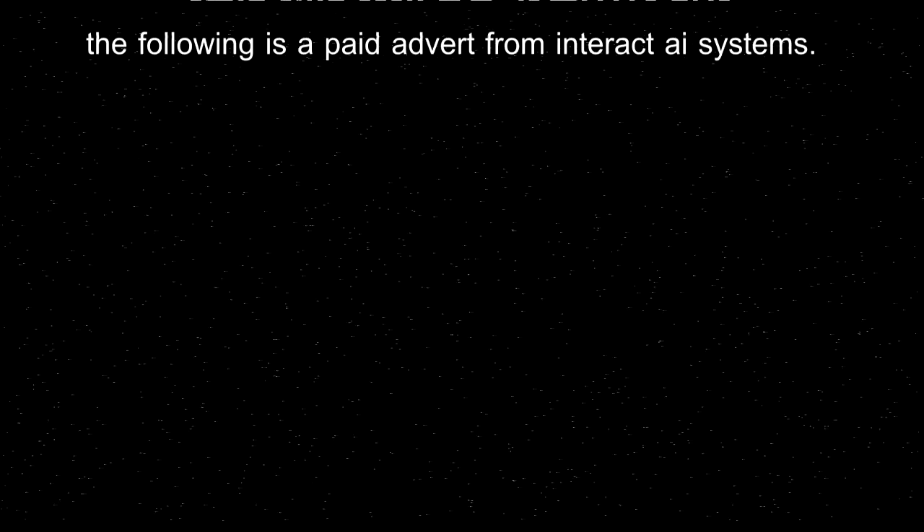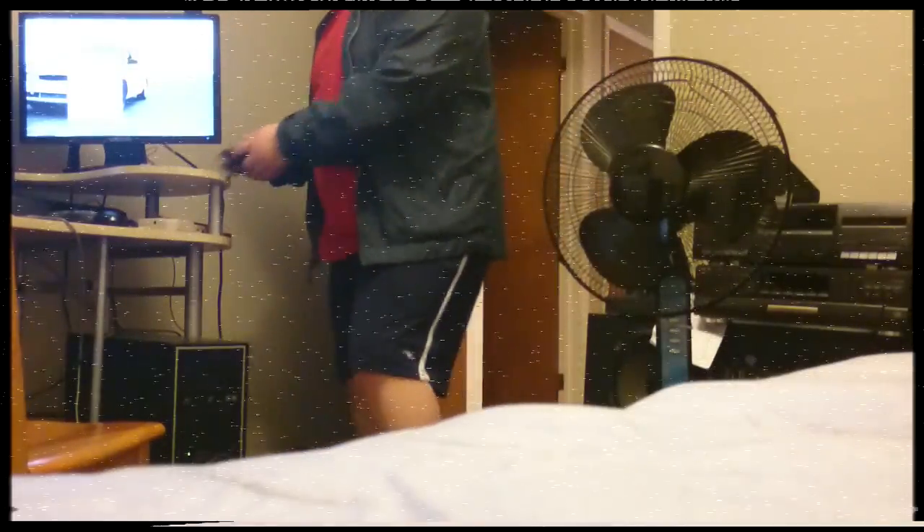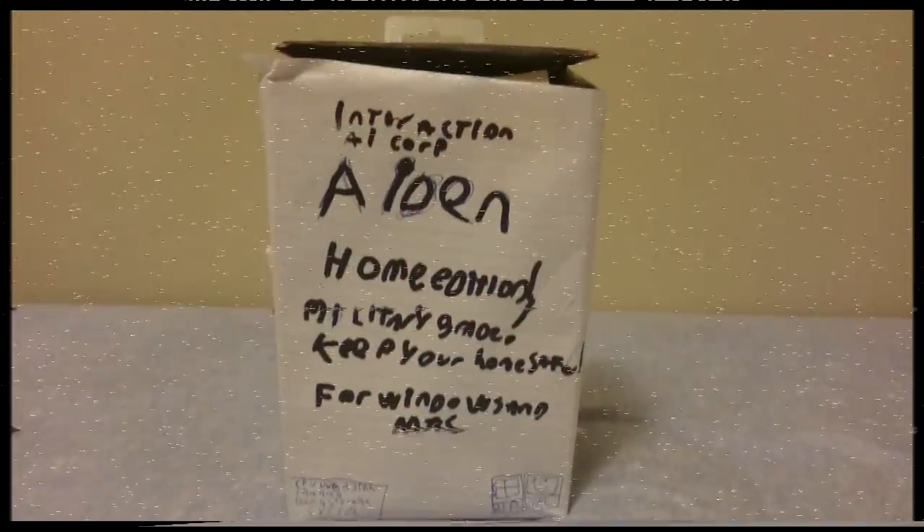The following is a paid advert from Interact AI Systems. Do you ever have random robbers entering your house and stealing your beloved items? Oh, that's too bad. Well, we have something that will prevent that. Aiden — the new in-home security.